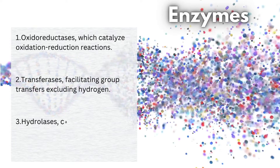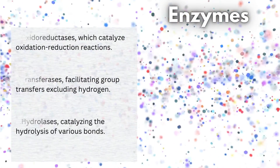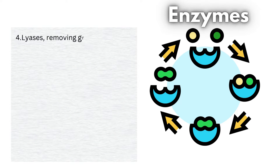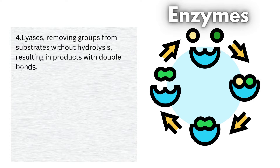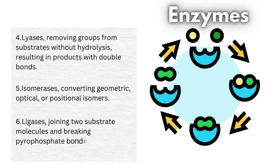3. Hydrolases, catalyzing the hydrolysis of various bonds. 4. Lyases, removing groups from substrates without hydrolysis, resulting in products with double bonds. 5. Isomerases, converting geometric, optical, or positional isomers. 6. Ligases, joining two substrate molecules and breaking pyrophosphate bonds, like ATP.